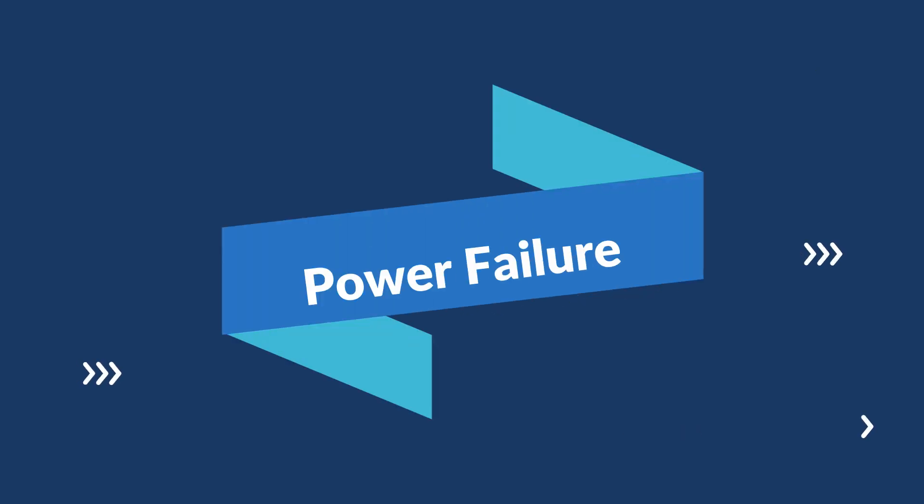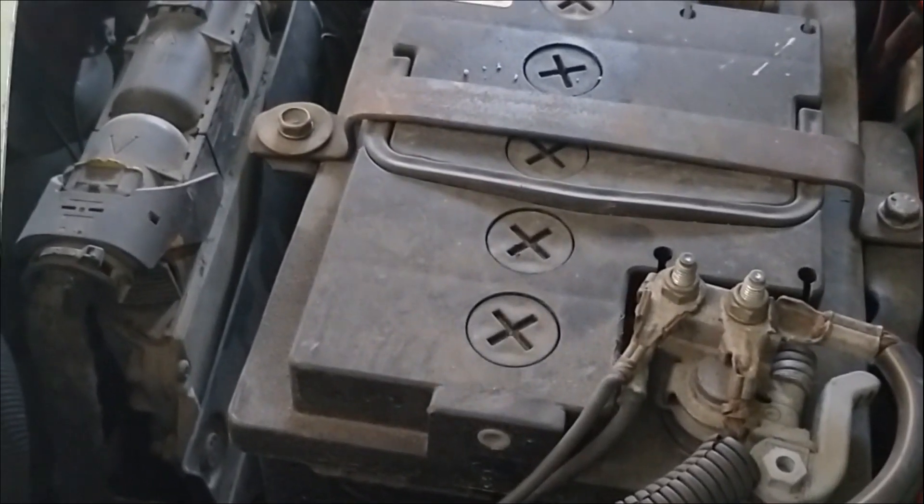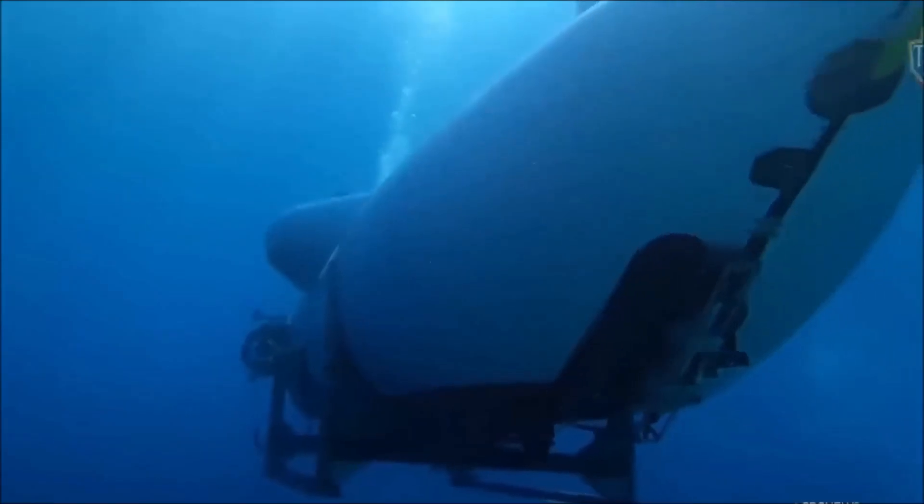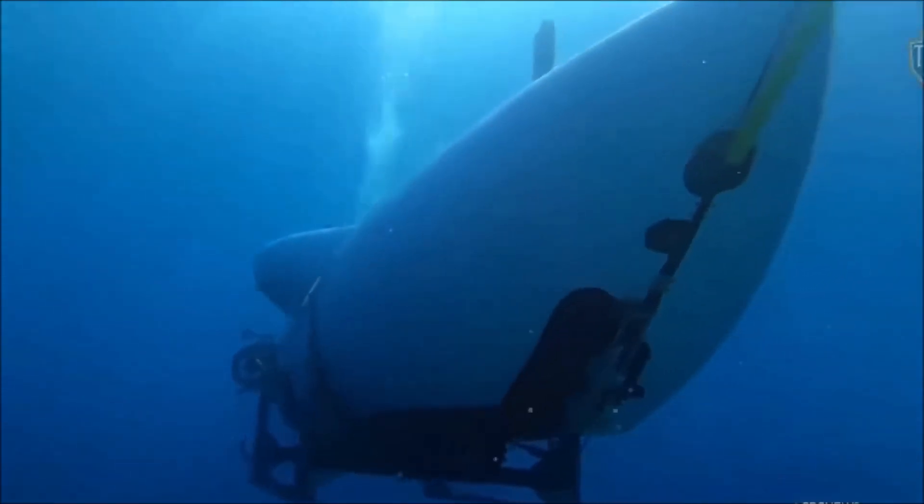Power failure. The Titan was equipped with a backup battery system, but it is possible that this failed as well. If the sub lost power, it would have been unable to surface and would have eventually sunk to the bottom of the ocean.